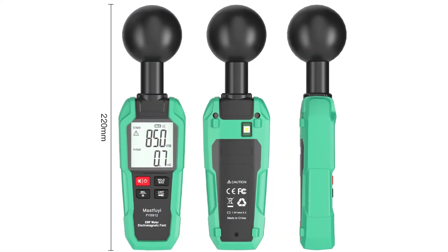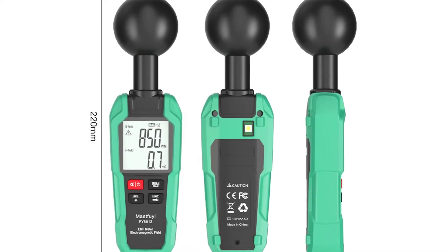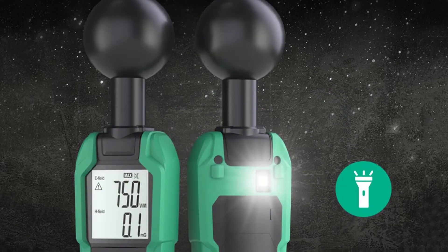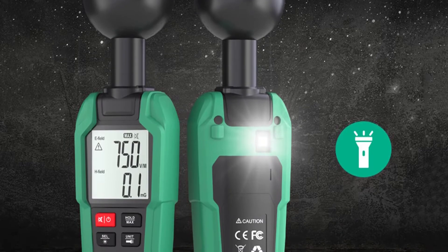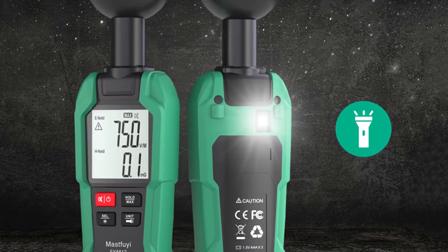The MEDRIC EMF meter is used internationally by journalists, scientists, and people just like you. It is a portable electromagnetic wave radiation detector and electromagnetic field tester. It can measure the electromagnetic field of the environment around you, such as the fields from electrical appliances, electronics, cell phone towers, electric power lines, computer monitors, and more.